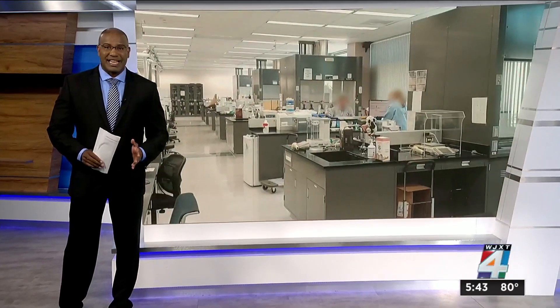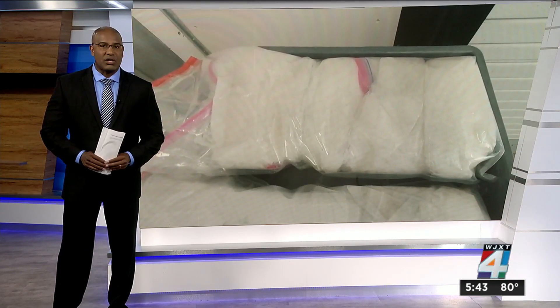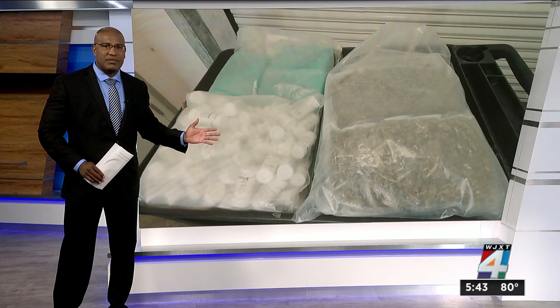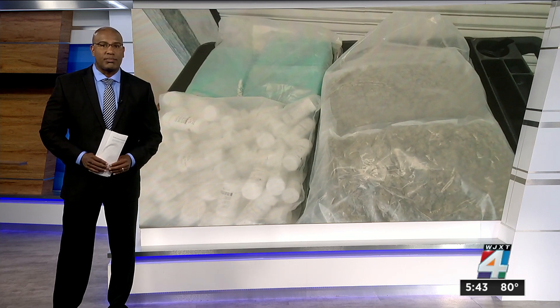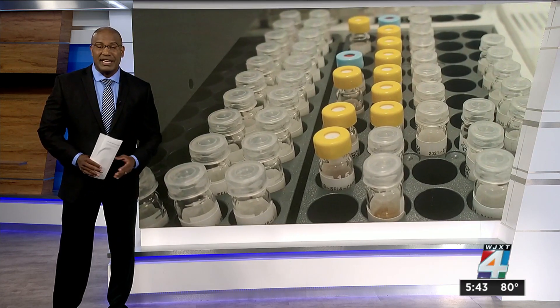For security reasons, the lab's location cannot be disclosed, but once inside, there were millions of dollars worth of cocaine, heroin, meth, and fentanyl. While these bales and bags of seized narcotics trace back to drug cartels and smugglers, these are the same drugs that dealers want to bring into our neighborhoods, fueling violence, ruining families, and ending lives.